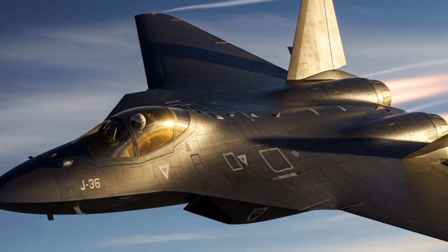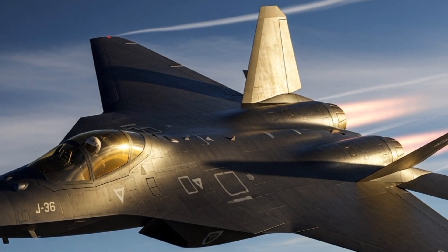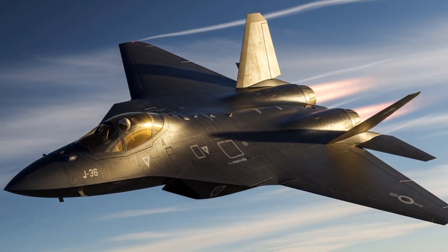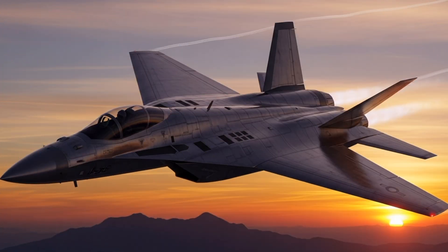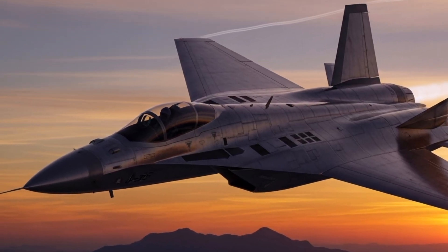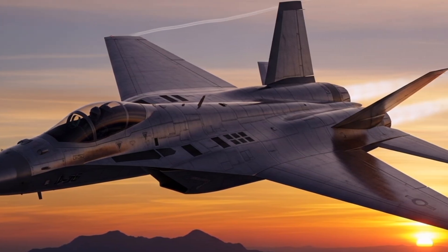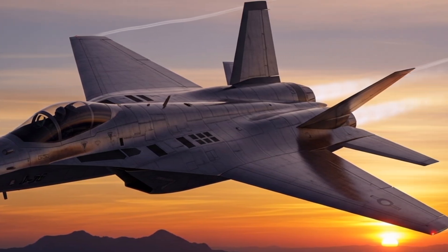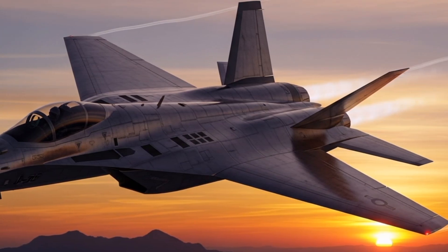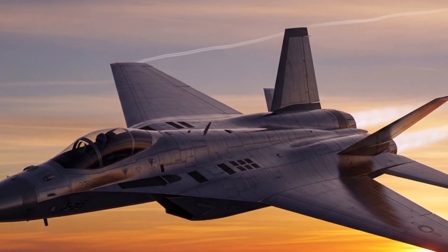Despite its promising design, the J-36 never progressed beyond the mock-up and planning stages. Several factors contributed to its cancellation. First, the rapid evolution of missile technology during the 1960s began to shift military thinking away from manned interceptors towards surface-to-air missile systems, which were seen as more cost-effective for national air defense.